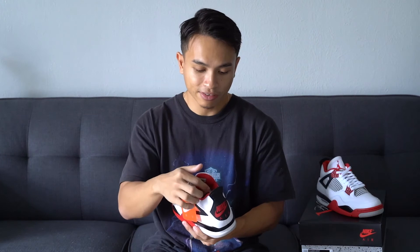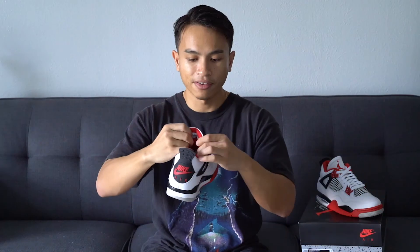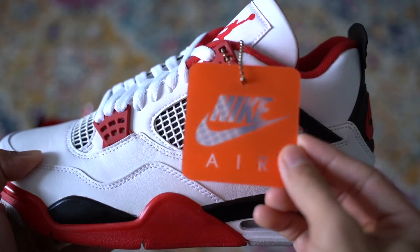You have your white laces going up, and the lining of the shoe — the back portion of the tongue and the plastic tabs — are in that Fire Red color. With all the 4s you have your Flight patch on the front of the tongue, and then you have your Air Jordan patch stitched upside down on the back of the tongue. The shoes also come with this Nike Air orange chain tag.